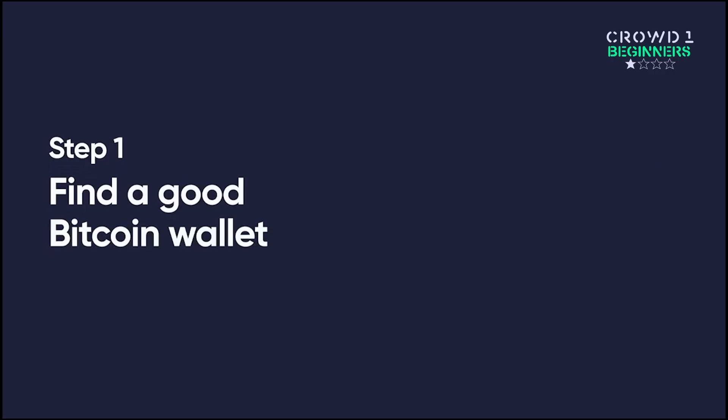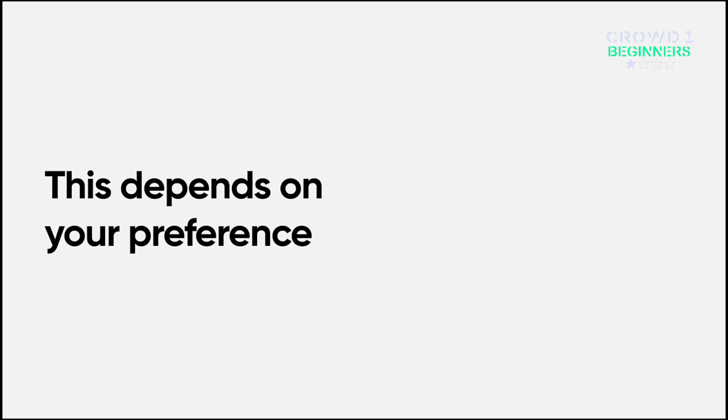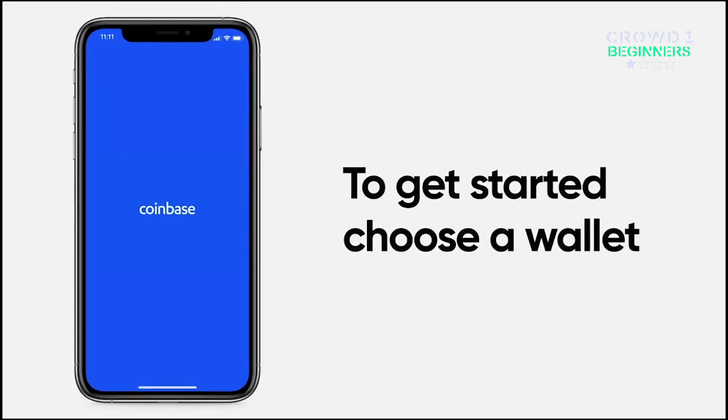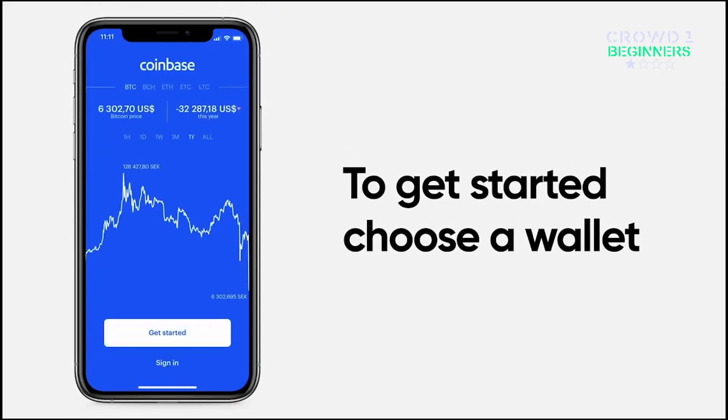Step 1: Find a good Bitcoin wallet. This depends on your preference. Wallets range in terms of features, platforms they can be used on, and security. To get you started, your best bet is to use the wallet that's automatically provided to you on our recommended exchange.